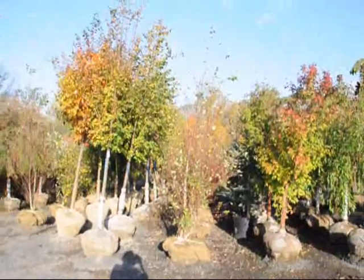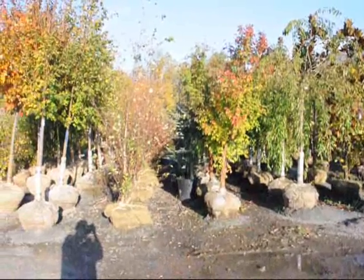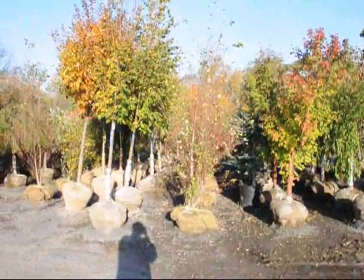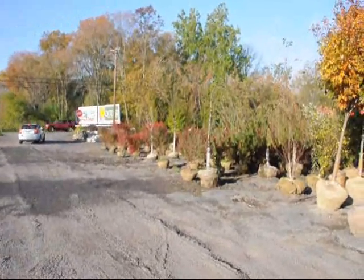We also have a lot of large caliper trees. This is the Acer griseum, paperbark maple. On the side there are some atlas cedars, weeping cherries, magnolias, river birch, and sunset red maples. And these red plants over here are burning bushes.